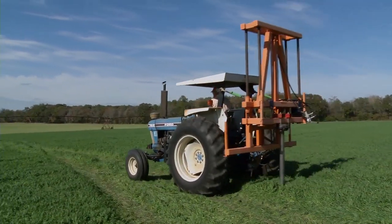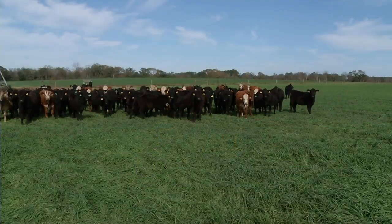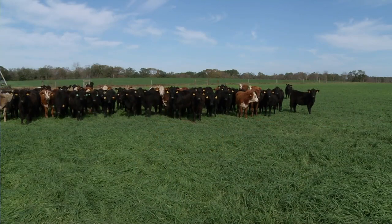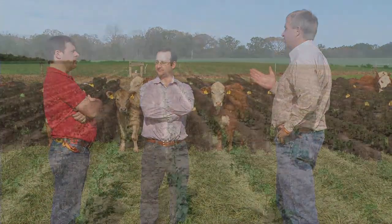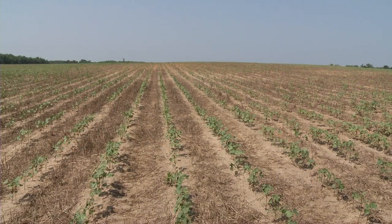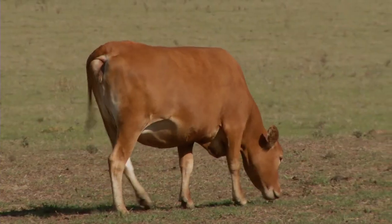The sod-based rotation was something that we started on about 12 years ago. We wanted to try to develop a farm system that a young person could get into and not be completely covered over in debt — that would be profitable. It's a system where the land is used year-round, every day of the year, either for crops or for cattle or for something.